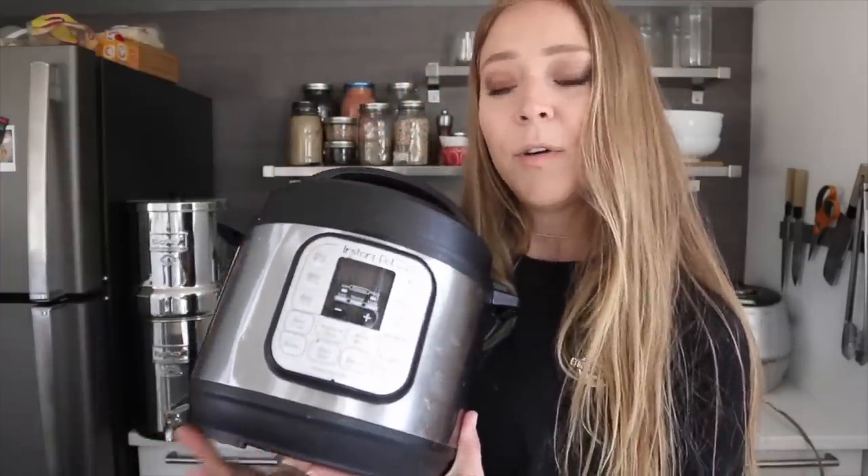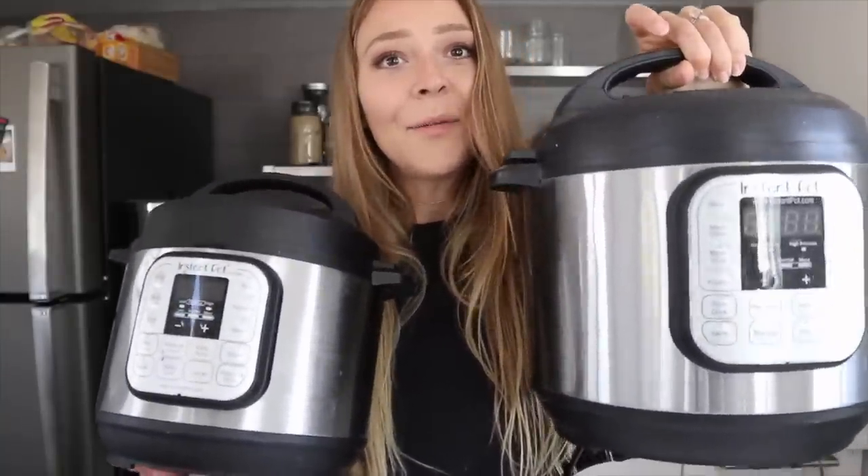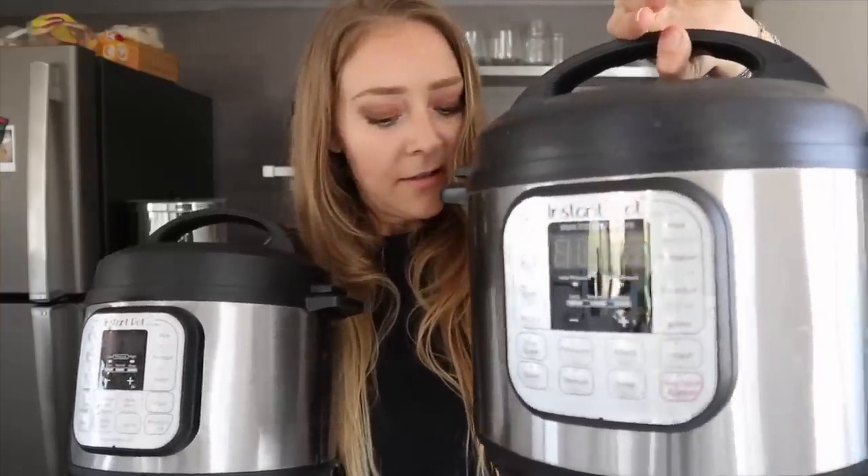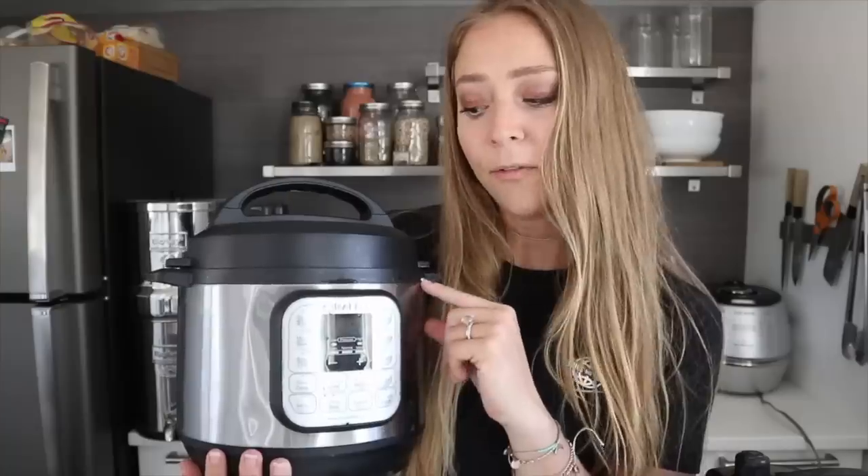The other appliance we use every single day is our Instant Pot. We have two sizes: the three quart and the six quart. The buttons and cord are a bit different between models — the newer one has a much sturdier cord. A lot of people are afraid of them exploding, but I've never had that happen. The main issue we've had is it sometimes won't come up to pressure if you fill it too high.